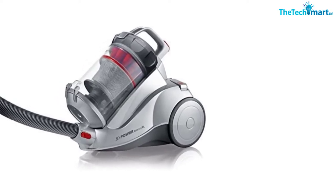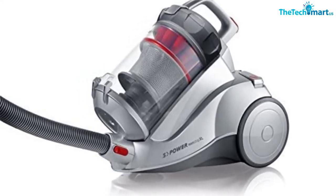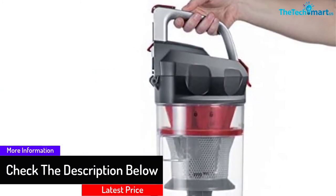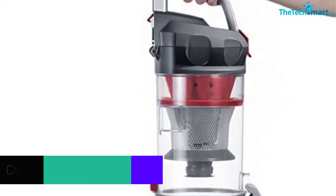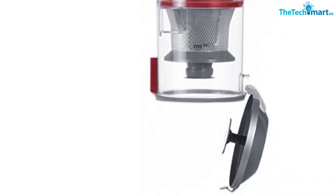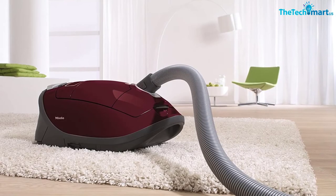This canister vacuum cleaner is ideal for households with allergic or asthma patients, thanks to its HEPA filter. The air blown out is already cleaned by filtering around 99.95 to 99.995 percent, so the air exhausted from the machine is 100% free from household pollen, dust mite allergens, and even odors. The machine comes with multiple tools like an XL parquet nozzle and a three-part accessory set.